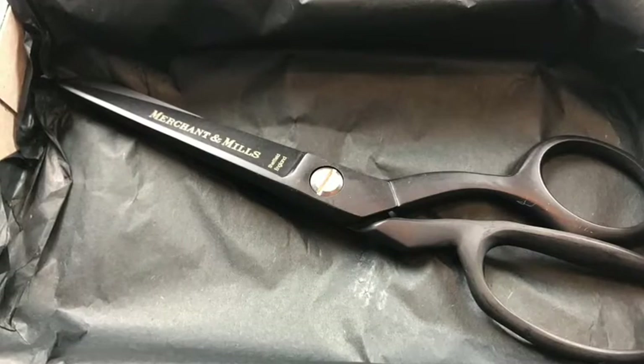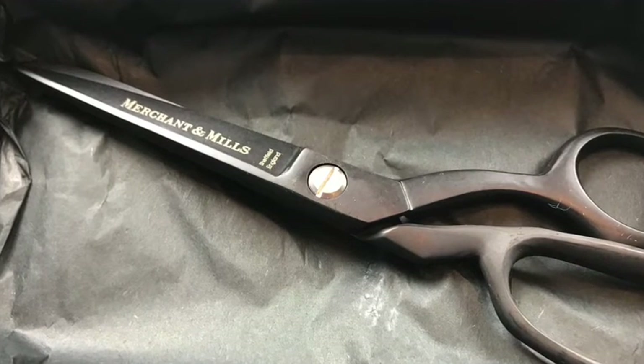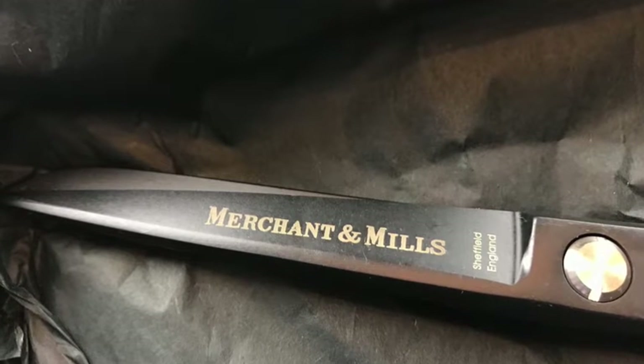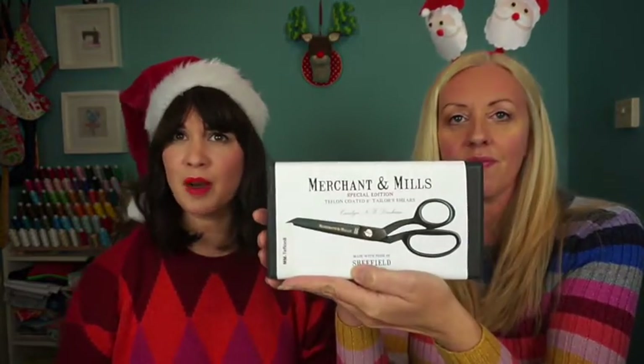Eight inch is perfect — they do bigger and smaller ones, but eight inch is my perfect dressmaking shear, because anything bigger hurts my hands and anything smaller means you can't get long clean cuts. These are just that perfect mid-range size. They would last you a lifetime. They're £72.99 — but you're worth it. They're the kind of scissors you buy once, get professionally sharpened, and they last forever. They might be too special to buy for yourself, which is why it's perfect to put on your Christmas list.